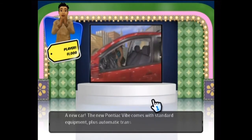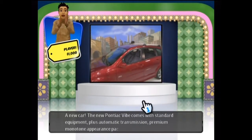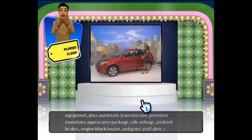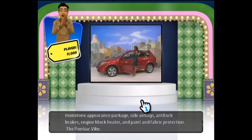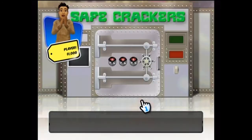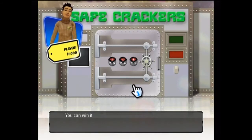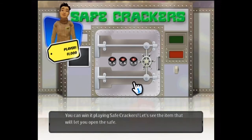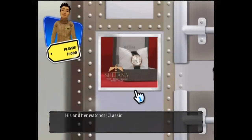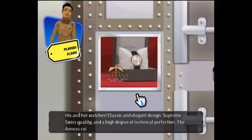The new Pontiac 5 comes with standard equipment plus automatic transmission, premium monotone appearance package, side airbags, anti-lock brakes, engine block heater, and paint and fabric protection. You can win it playing Safe Crackers! Let's see the item that will let you open the safe — his and her watches: classic and elegant design, supreme Swiss quality, and a high degree of technical perfection. The Eneas Collection from Sultana.